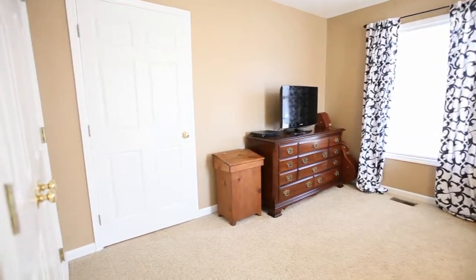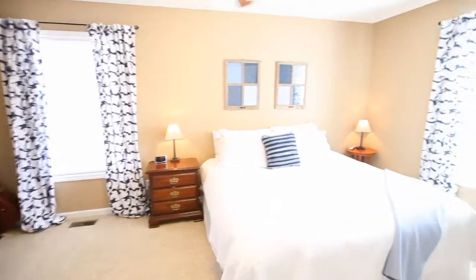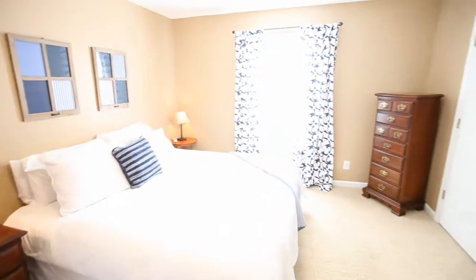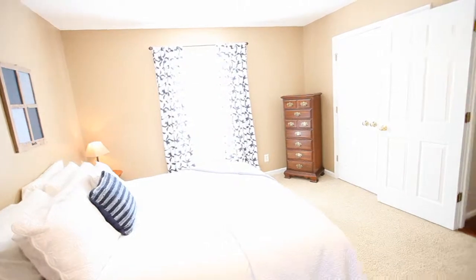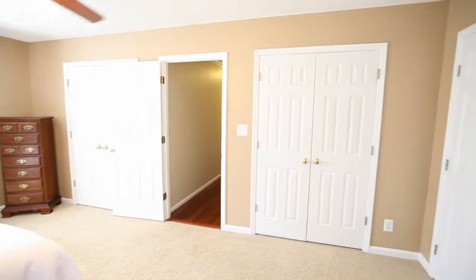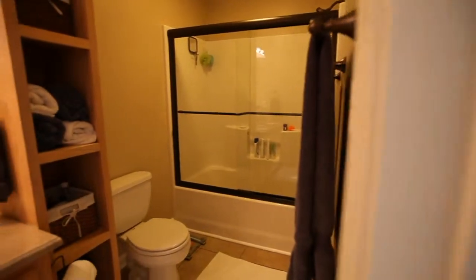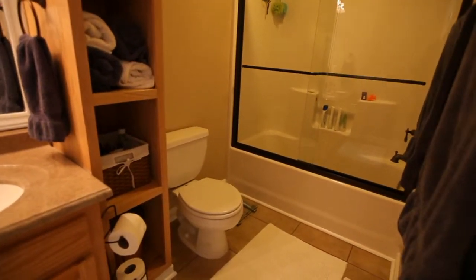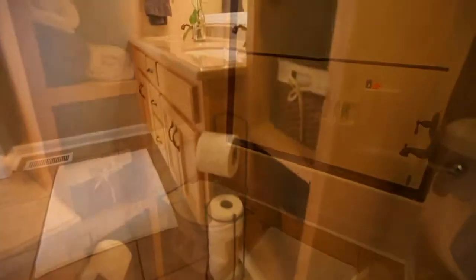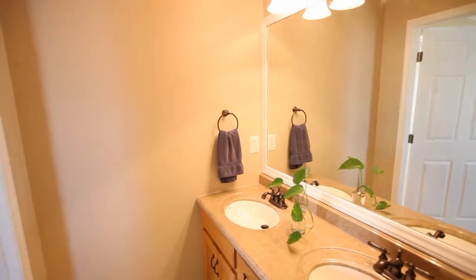At the end of the hallway is the large master suite with lots of natural light from the large windows, his and hers closets, and an en suite bath with tub-shower combination, plenty of linen storage, and dual vanity.